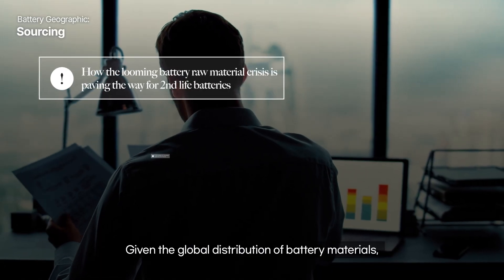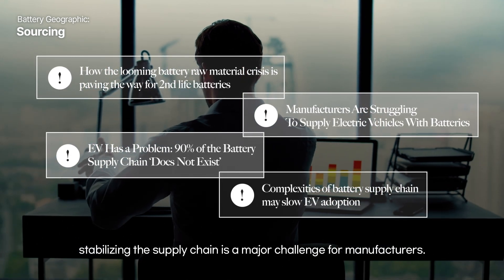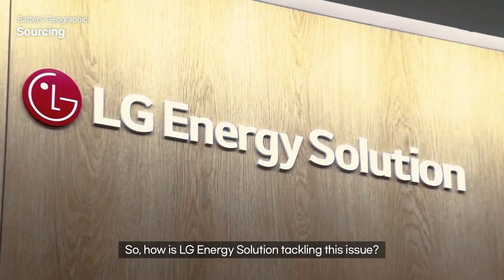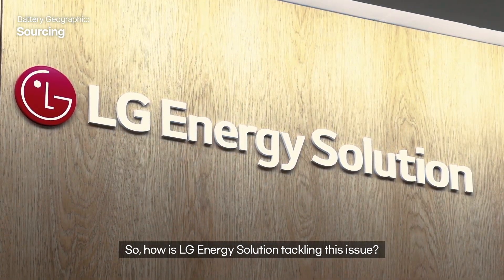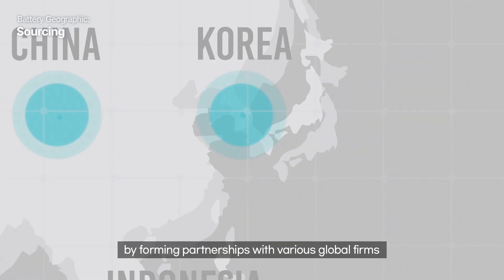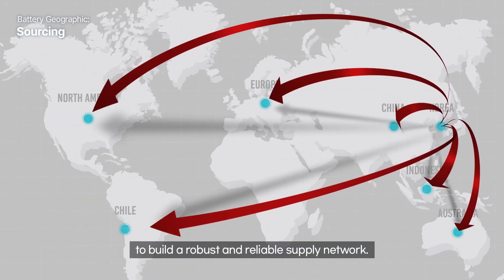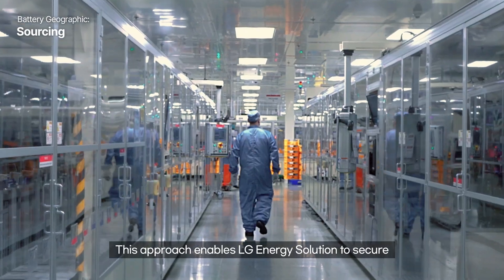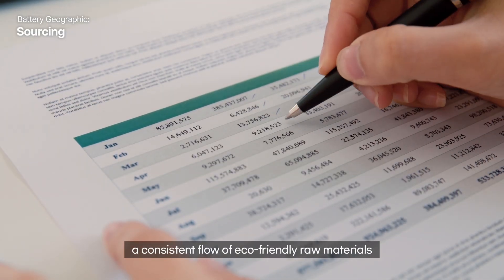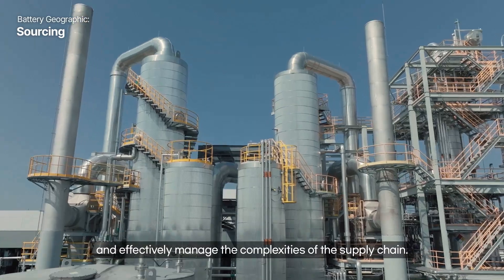Given the global distribution of battery materials, stabilizing the supply chain is a major challenge for manufacturers. So, how is LG Energy Solution tackling this issue? The company is taking a proactive stance by forming partnerships with various global firms to build a robust and reliable supply network. This approach enables LG Energy Solution to secure a consistent flow of eco-friendly raw materials and effectively manage the complexities of the supply chain.